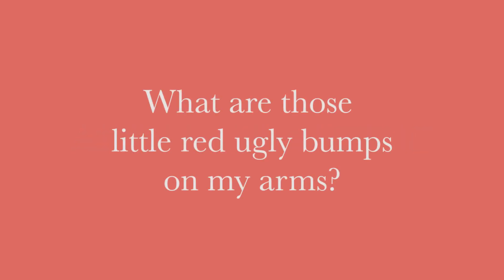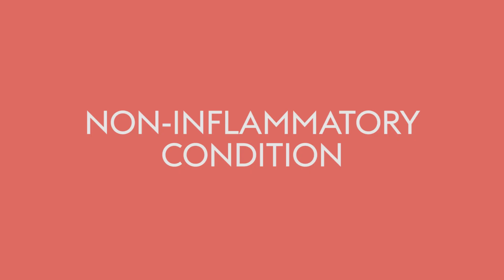What are those little red ugly bumps on my arms? We have a lot of people come in with these. They're quite common and they're known as keratosis pilaris — a non-inflammatory condition where you can get these little bumps or patches of dry skin, usually on the upper arms.